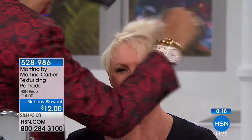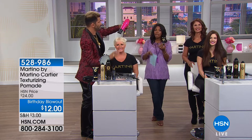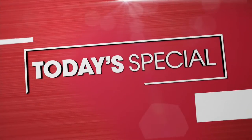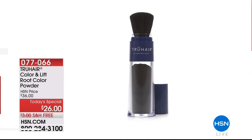A little teeny bit is all you need — this product will go a long way. If your husband or boyfriend is going to use your pomade — and they tend to be a little heavy-handed — say 'honey, you only need a pea size,' or just get a couple of them. They're available now at 528-986, 50% off, so if you want a couple at $12 definitely do it.